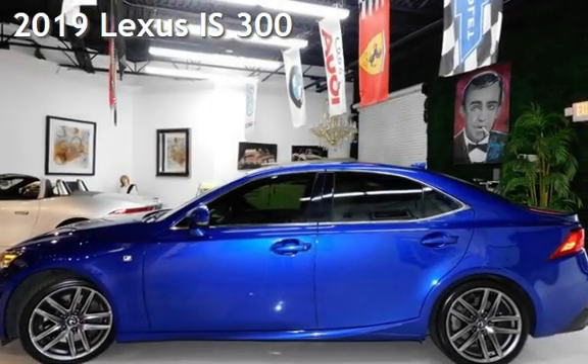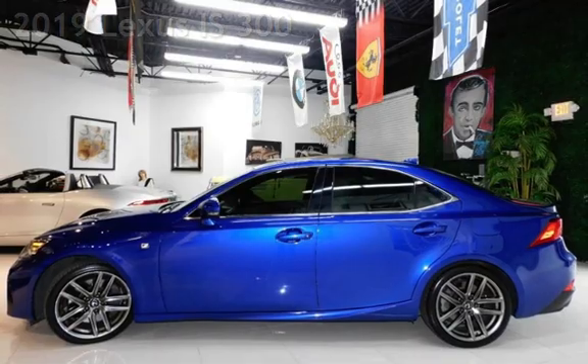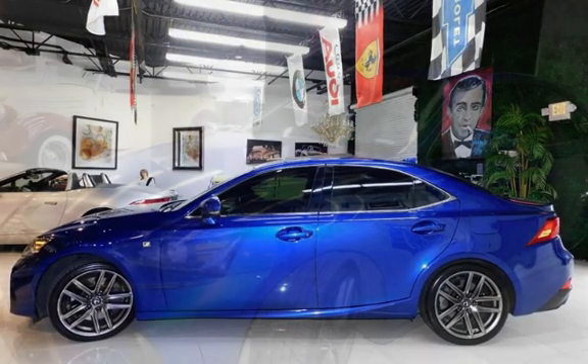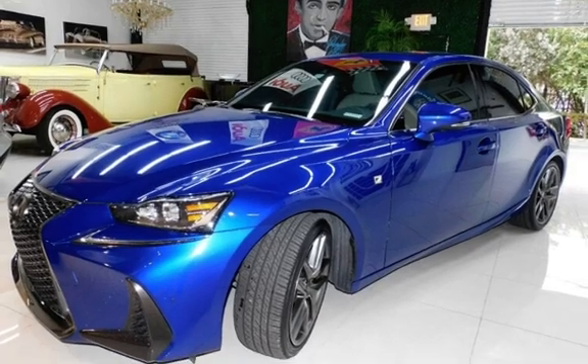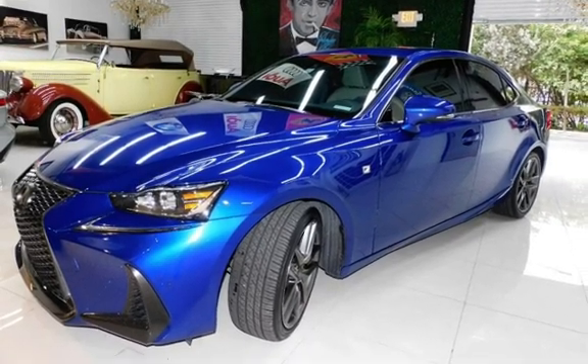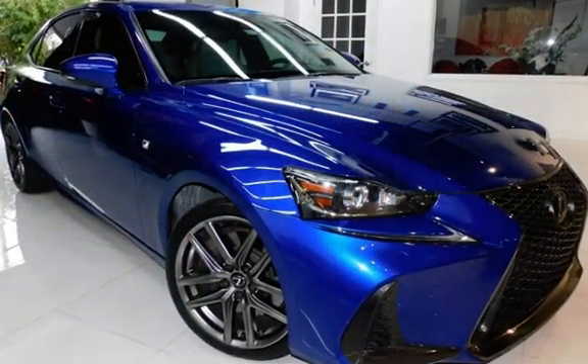Presenting a pre-owned 2019 Lexus IS 300. This four-door sedan has a four-cylinder, 2.0-liter i4 engine with rear-wheel drive and an automatic transmission. This Lexus is a great value with less than 43,000 miles on the odometer.